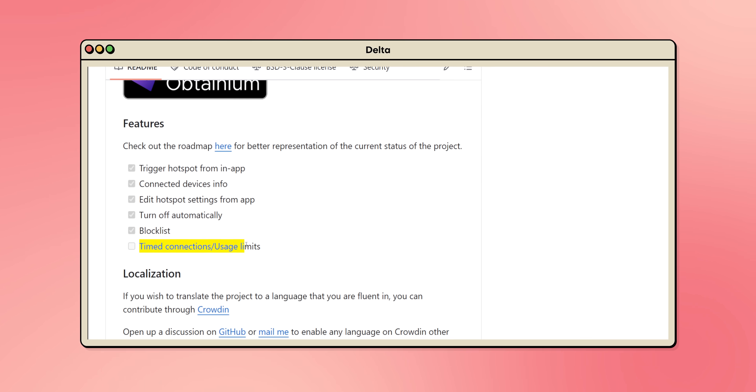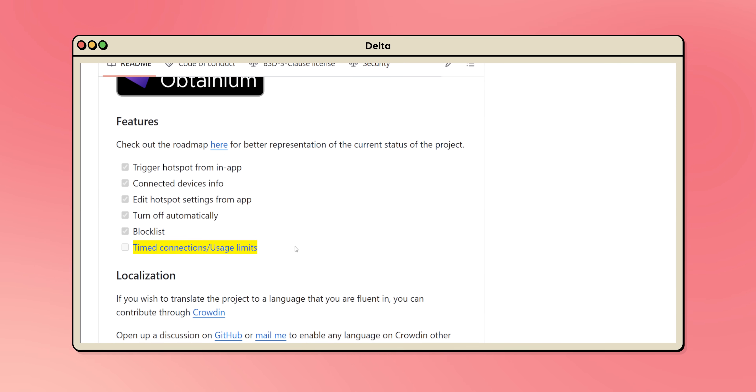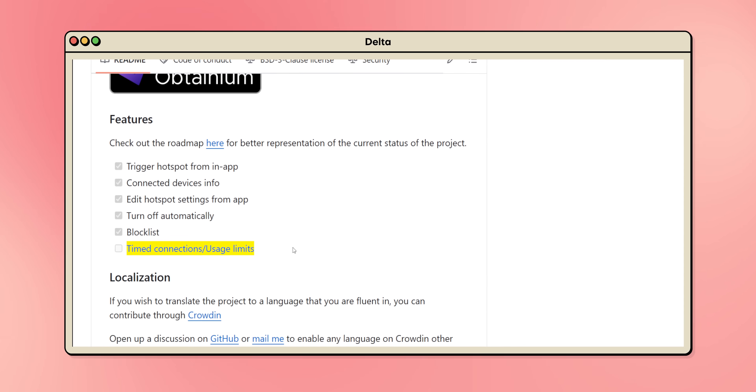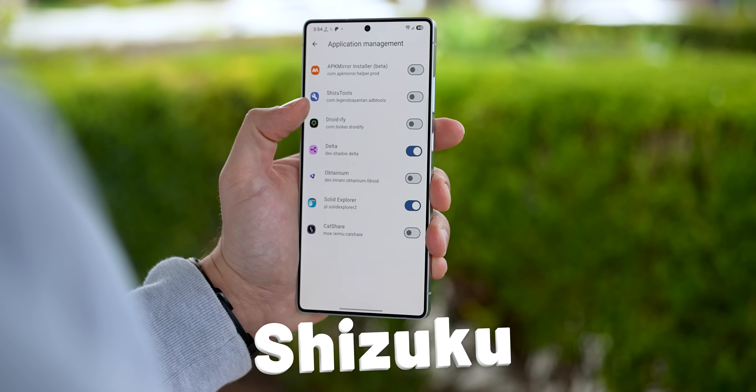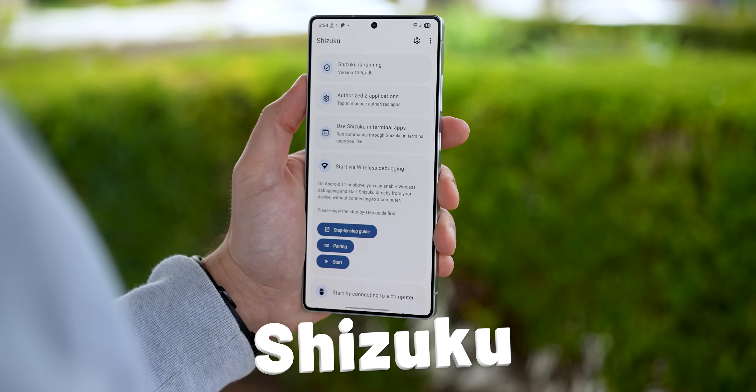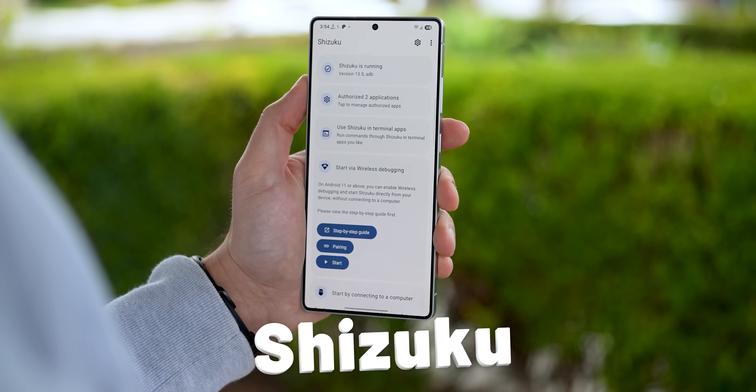And the developers are not stopping there — they're also planning on adding even more features like usage limits, timed connections, and localization features in the future. Plus, it's even open source and free. The only catch is that you'll need to enable it using the Shizuku app, but I'll link a tutorial in the YouTube cards if you need help.